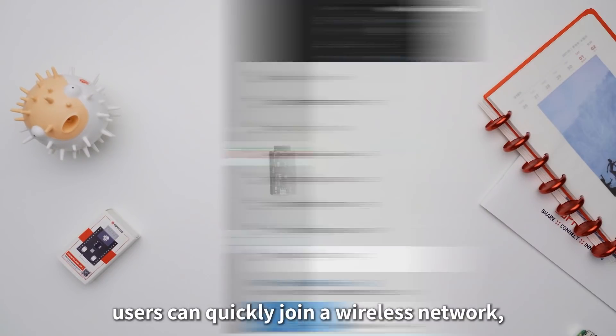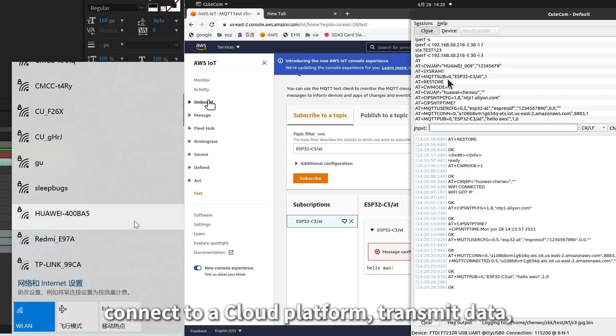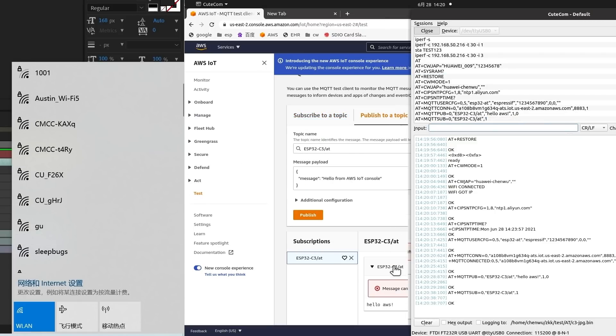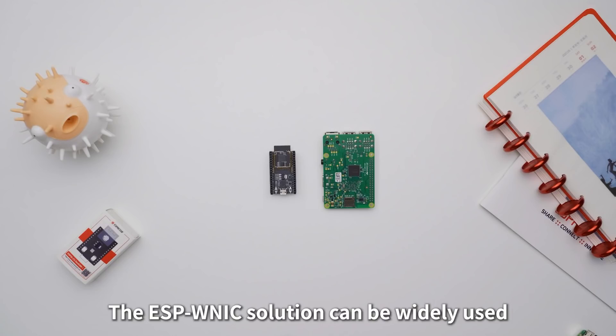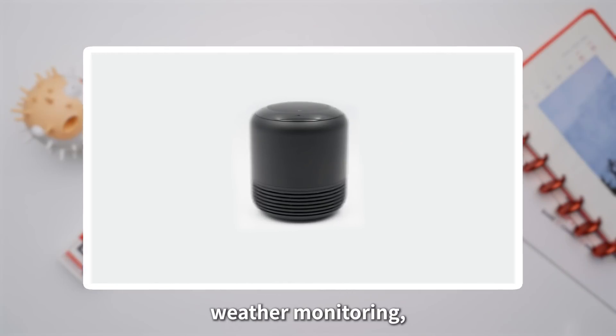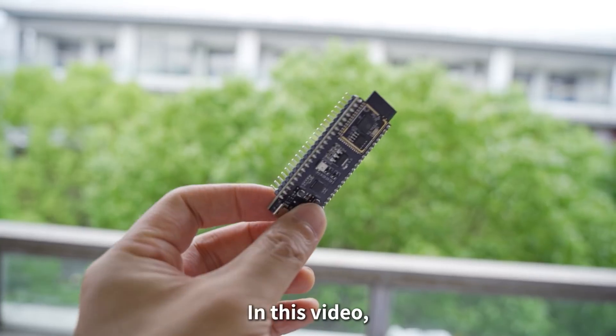With the ESPWNIC solution, users can quickly join a wireless network, connect to a cloud platform, transmit data and implement remote control functions. The ESPWNIC solution can be widely used in smart home applications, consumer electronics, weather monitoring, equipment monitoring and high-tech agricultural solutions.